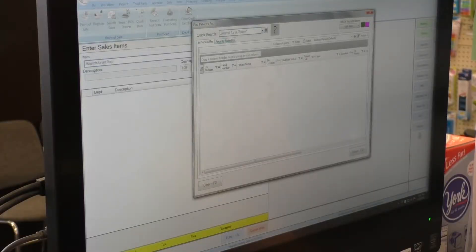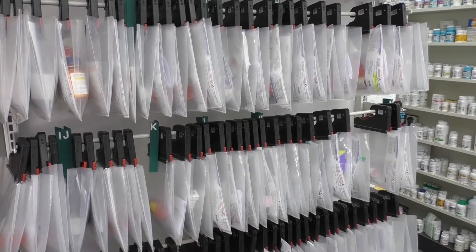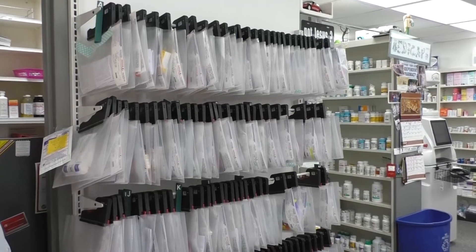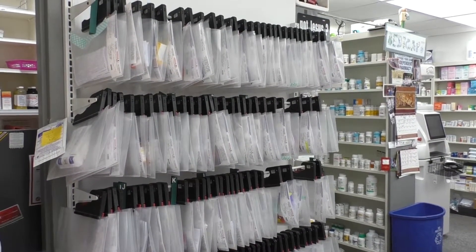The pharmacy software can maximize the battery life of the bags by sending commands to the system to go to sleep during the hours when the pharmacy is closed. This command puts the bags into a low power mode when the store is closed.